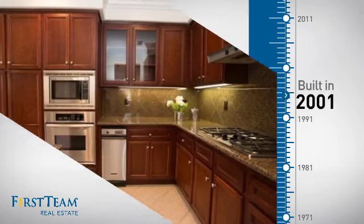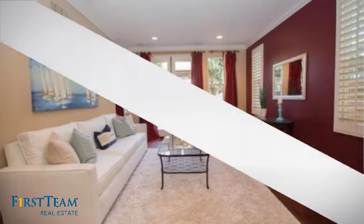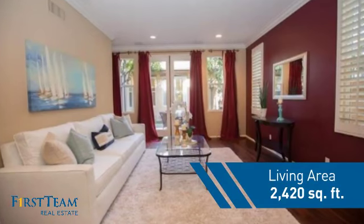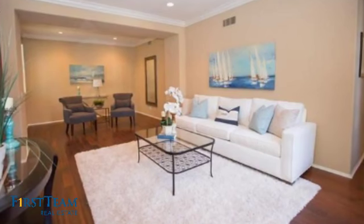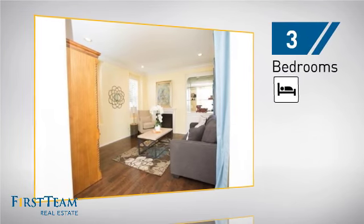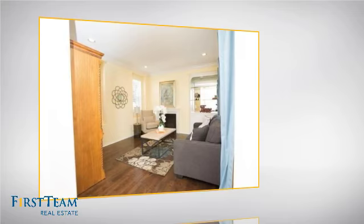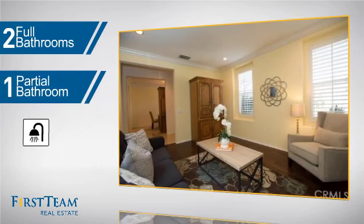This property was built in 2001 and features over 2,400 square feet of living space, giving you a spacious layout to play host or kick back and relax after a long day. Inside you'll find three bedrooms so everyone has a private space to come home to, as well as two full bathrooms and one partial bathroom.